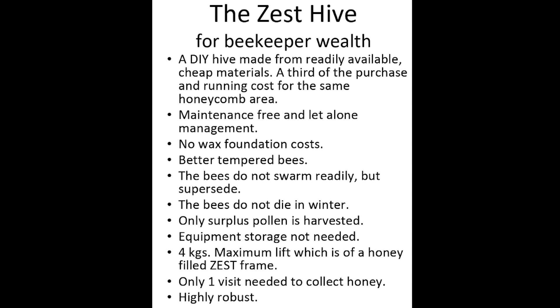They are better tempered bees. Inspecting a traditional beehive emulates how a bear would do it, which is to break it up and spread it about. The Zest Hive needs only one frame to be removed and inspected at a time. The bees do not swarm readily but supersede. Why would bees want to leave a comfortable habitation designed for them as a biological system? The bees do not die in winter. The number of colonies can be increased in the summer by making another colony as an artificial swarm at the other end of the Zest.